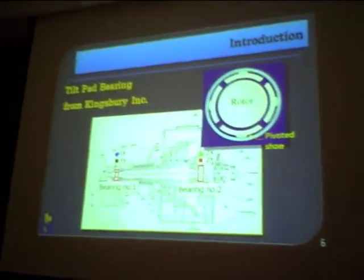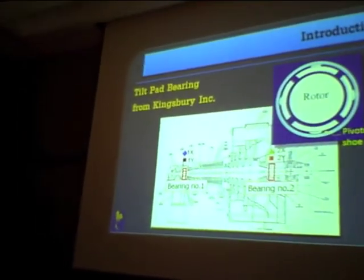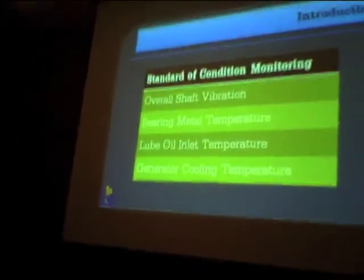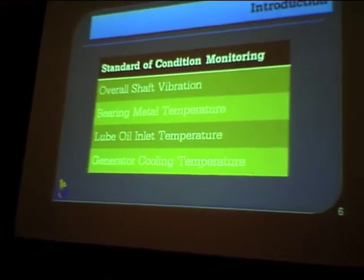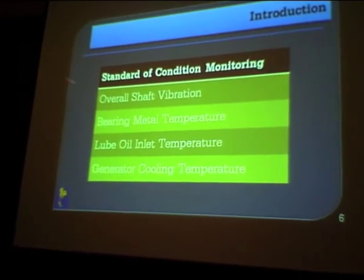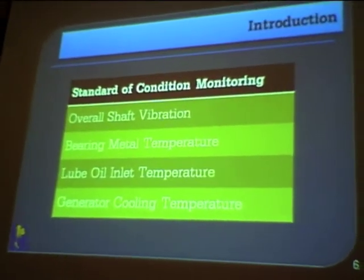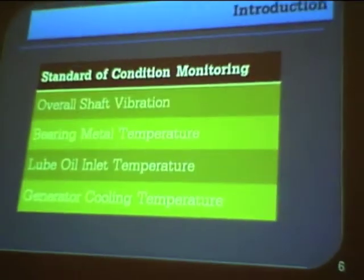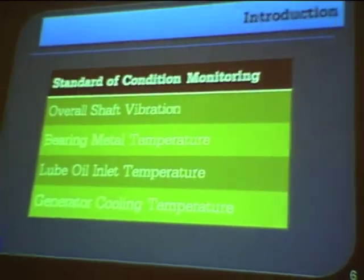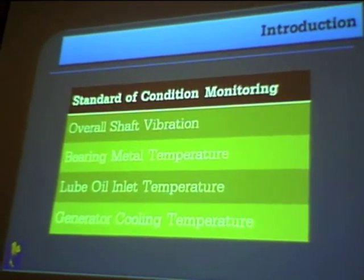One pad is positioned down, and all the pads have a pivoted water tube installed. This is our standard condition monitoring. The overall shaft vibration trip setting is around 225 microns, but from this overall vibration reading alone we cannot detect that a sub-synchronous vibration problem is occurring in our steam turbine.